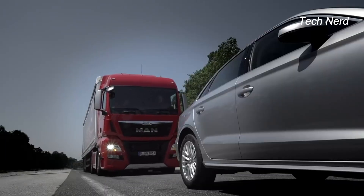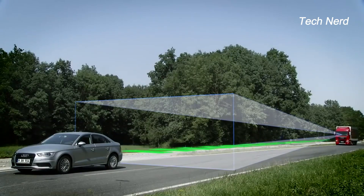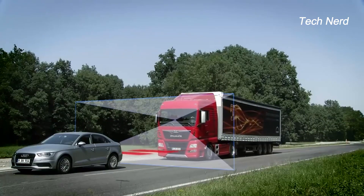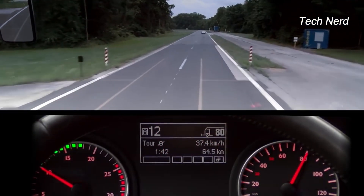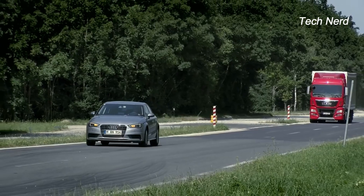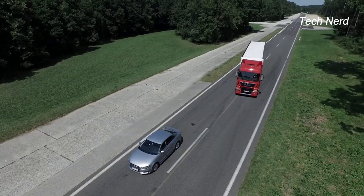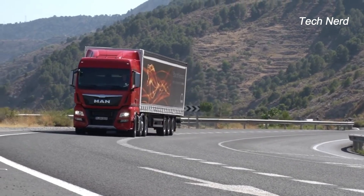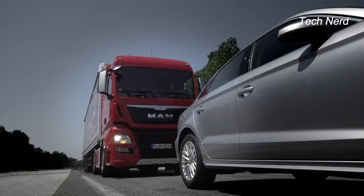The emergency brake assist system in MAN trucks is a comprehensive system that utilizes radar sensors and a windscreen-mounted camera to detect and monitor the speed, distance, and angle of objects in front of the truck. While still at a safe distance, the system gives the driver multiple alerts to warn about objects up ahead. In case the driver responds appropriately by applying brakes or switching lanes, the system will intervene no further. However, if the driver fails to react, the system will automatically initiate emergency braking to bring the truck to a full stop.